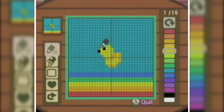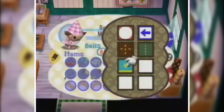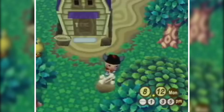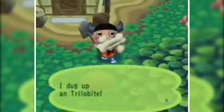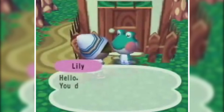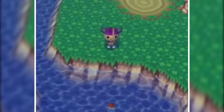Animal Crossing was a new IP from Nintendo that first released in Japan on the Nintendo 64 in 2001, before being enhanced and ported to the GameCube in North America in 2002. Animal Crossing on the GameCube is the 6th best-selling game on the console with 3,150,000 units worldwide, and it had a lot going for it that contributed to its massive success as a new IP.